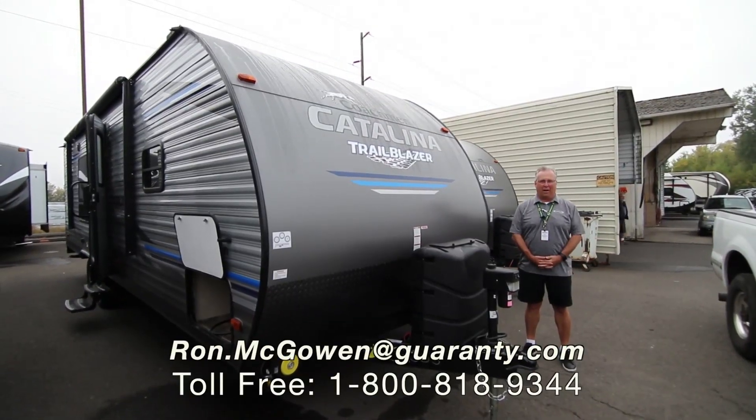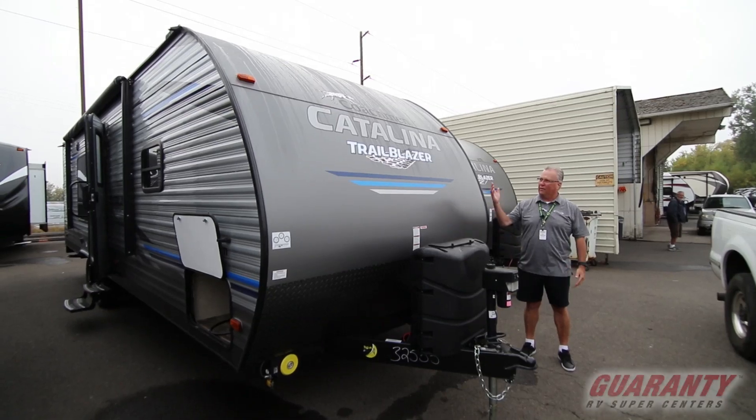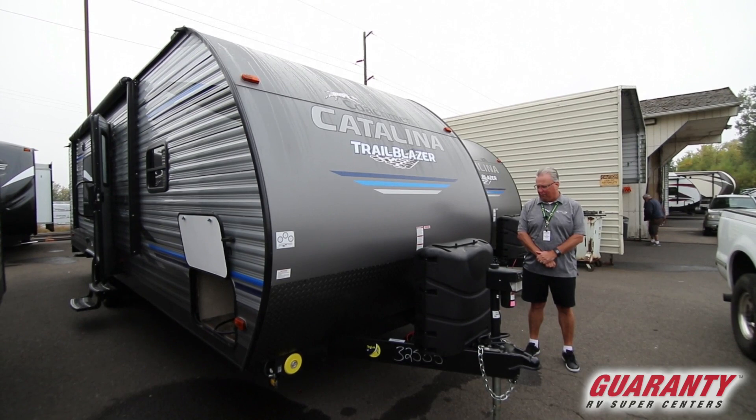Good morning everybody. Ron McGowan here with Guaranty RV in Junction City, Oregon. I'm going to give you a quick video tour on the Catalina Trailblazer, a little toy hauler that we've got in stock. This is the model 26.